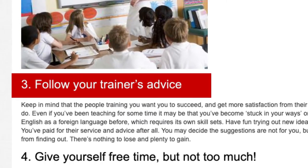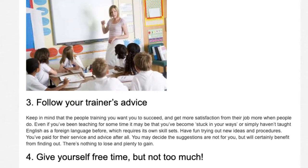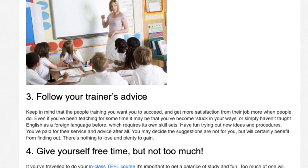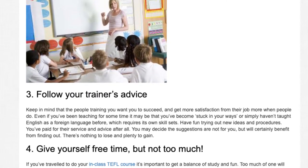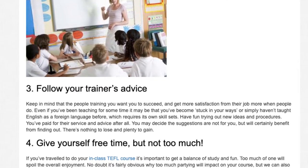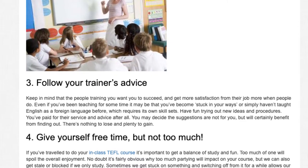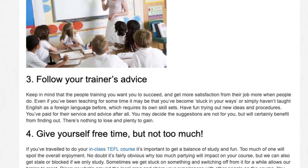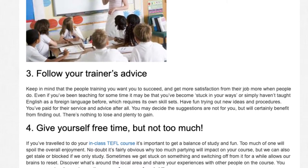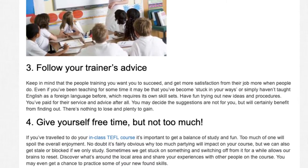Tip 3: Follow your trainer's advice. Keep in mind that the people training you want you to succeed and get more satisfaction from their job when people do. Even if you've been teaching for some time, it may be that you've become stuck in your ways or simply haven't taught English as a foreign language before, which requires its own skill sets. Have fun trying out new ideas and procedures. You've paid for their service and advice after all. You may decide the suggestions are not for you, but will certainly benefit from finding out. There's nothing to lose and plenty to gain.